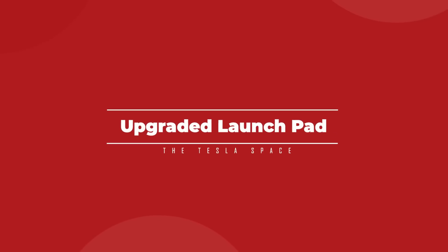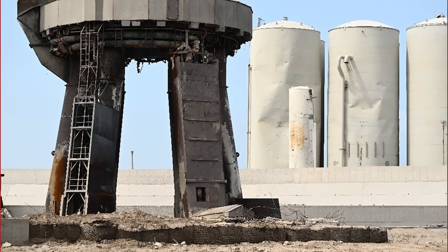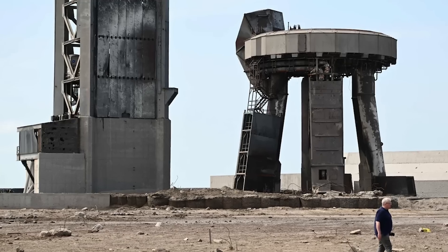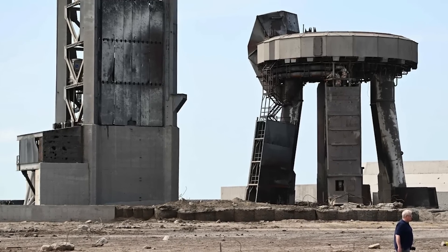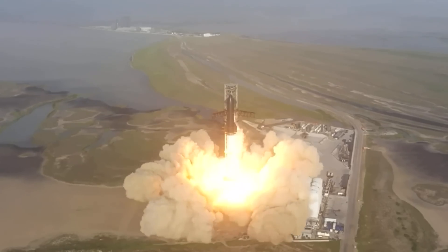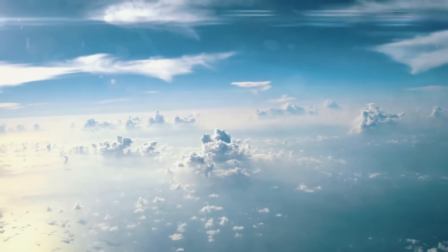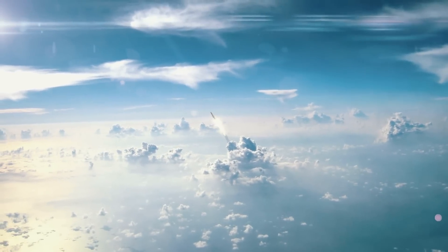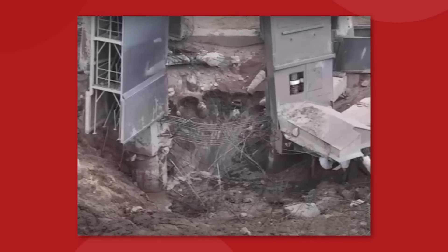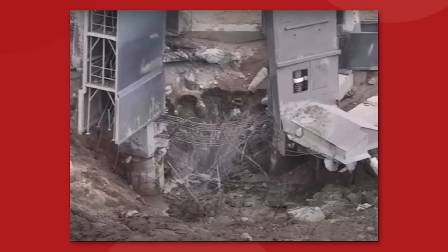Not only did the Starship meet an explosive demise, it nearly took the entire launch pad and tower along with it. This is one of the more talked-about results of the first flight attempt, because while it is pretty normal for a rocket to fail on its first launch, no rocket before has ever left behind a crater in the ground like Starship did.